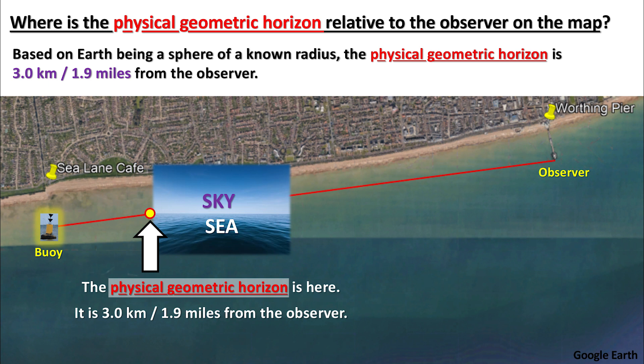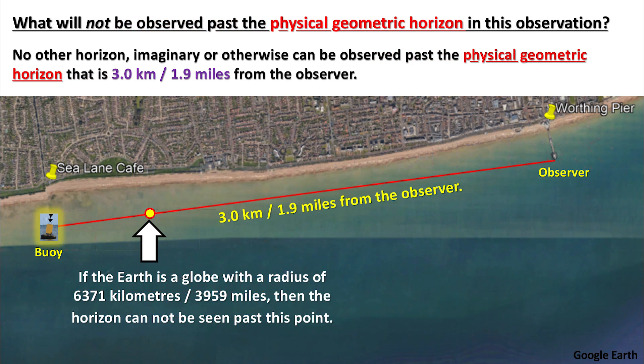The physical geometric horizon is here, represented by the yellow and red dot. No other horizon, imaginary or otherwise, can be observed past the physical geometric horizon — that is, 3 kilometers or 1.9 miles from the observer. If the Earth is a globe with a radius of 6,371 kilometers or 3,959 miles, then the horizon cannot be seen past this point.